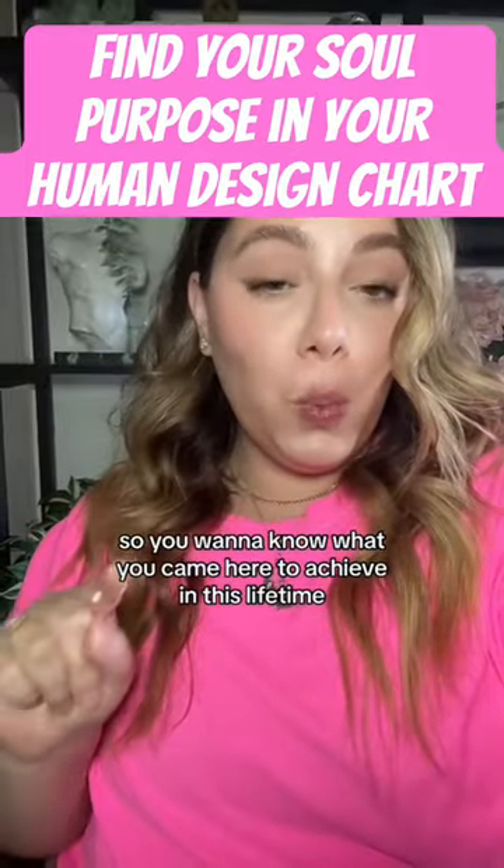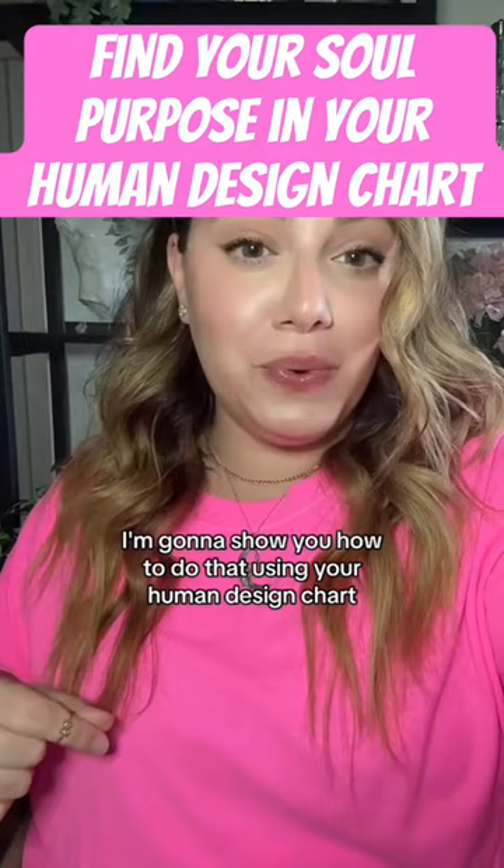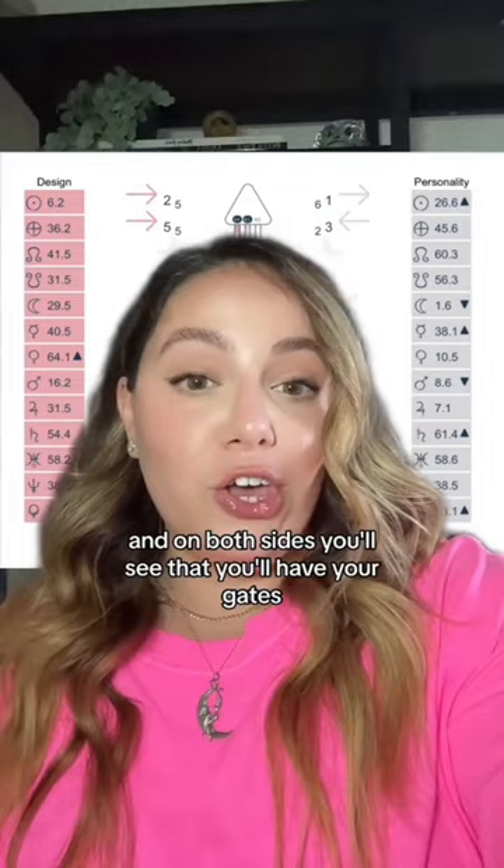So you want to know what you came here to achieve in this lifetime — what's your soul purpose? I'm going to show you how to do that using your human design chart. Here's your body graph, and on both sides you'll see your gates that are activated in the specific planetary positions.